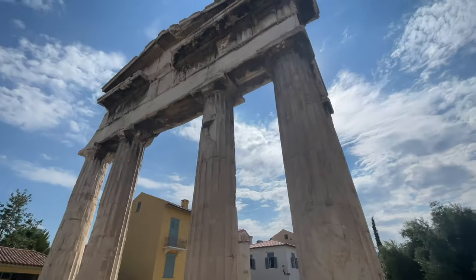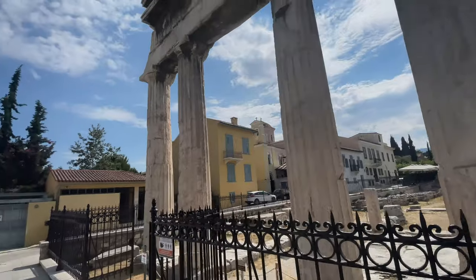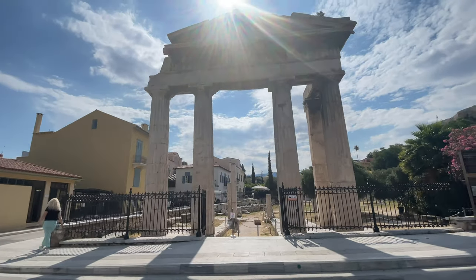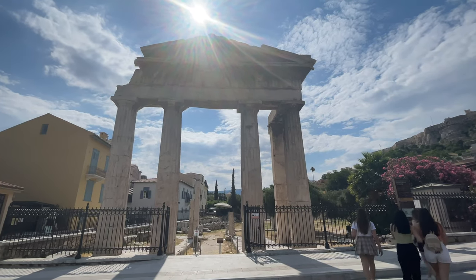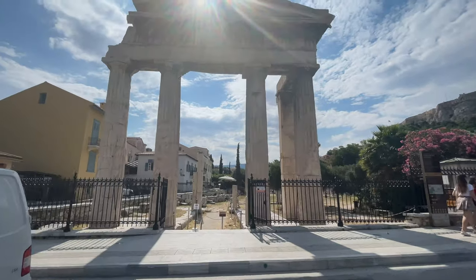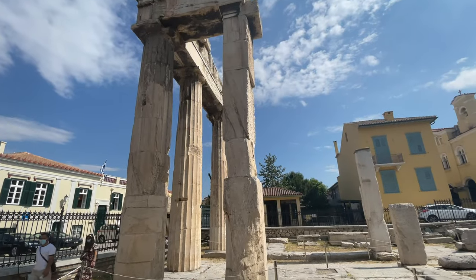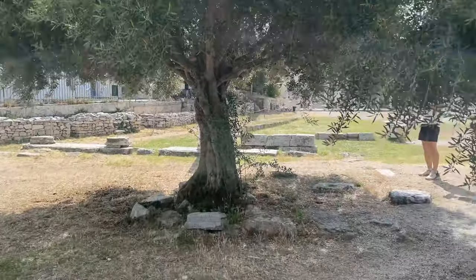It's amazing out front — let me scoot back a little bit so you can get a better view of it all. Is that amazing or what? I'm going to go inside, show my ticket, and we'll be off to the races. This is the Roman Agora.